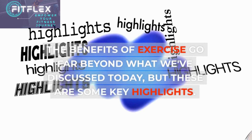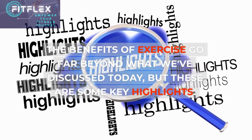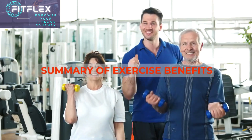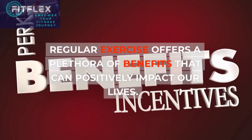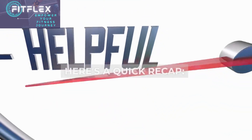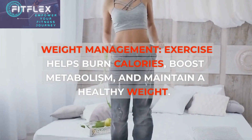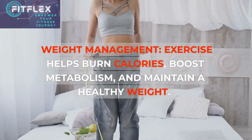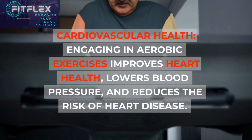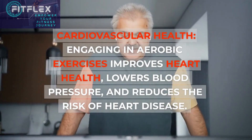The benefits of exercise go far beyond what we've discussed today, but here are some key highlights. Regular exercise offers a plethora of benefits that can positively impact our lives. Weight Management: exercise helps burn calories, boost metabolism, and maintain a healthy weight. Cardiovascular Health: engaging in aerobic exercises improves heart health, lowers blood pressure, and reduces the risk of heart disease.